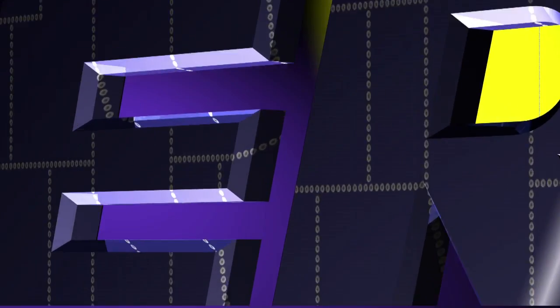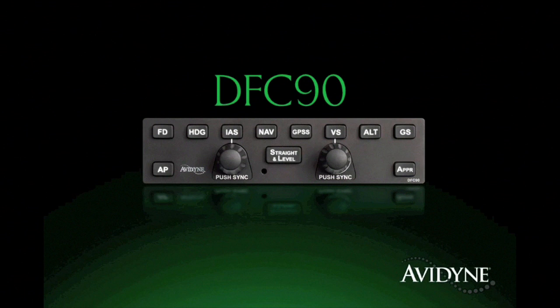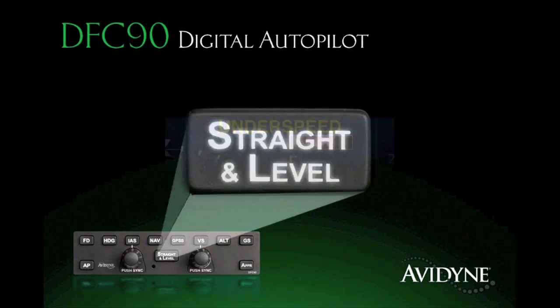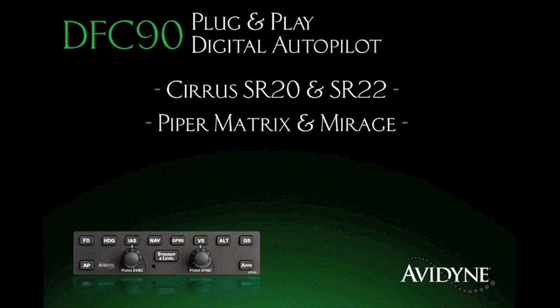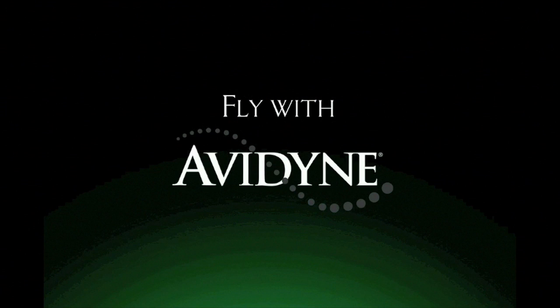Aero TV is brought to you by the DFC-90 all-digital, attitude-based autopilot, which delivers significant performance and safety improvements over previous generation systems. Its innovative flight envelope protection guards against autopilot-induced stalls, and the straight and level mode provides one-button recovery from unusual attitudes for an added measure of safety. Immensely popular within the Cirrus community, the DFC-90 is now being made available for a growing list of aircraft including Piper Matrix and Mirage, Cessna 182s, and Beech Bonanzas and Barons. Fly with confidence. Fly with DFC-90.